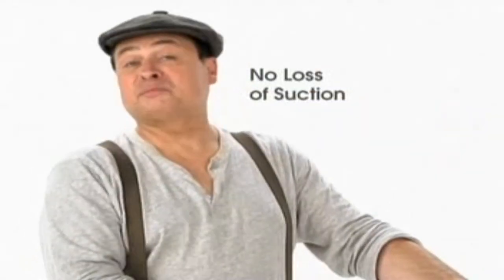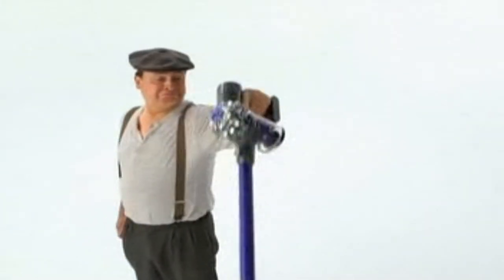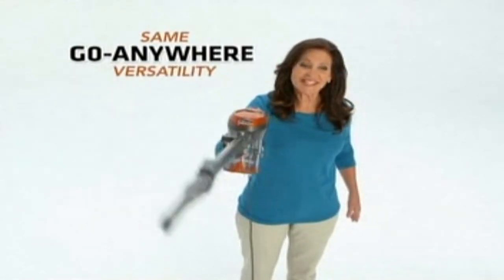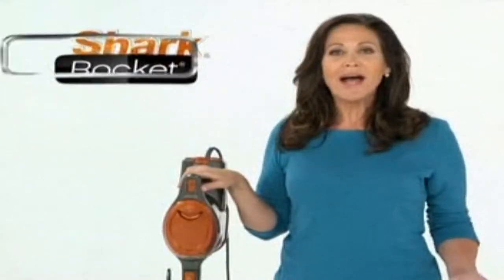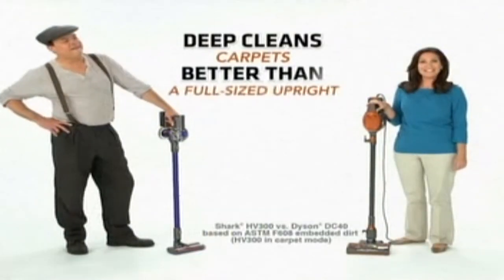My Dyson has no loss of suction performance and go-anywhere versatility. Same no loss of suction and same go-anywhere versatility. And I did my research. I found that independent lab testing proves my Shark Rocket can truly deep-clean carpets better than a full-size upright.